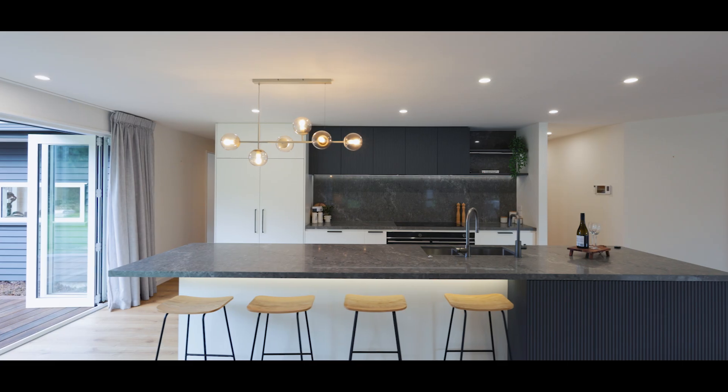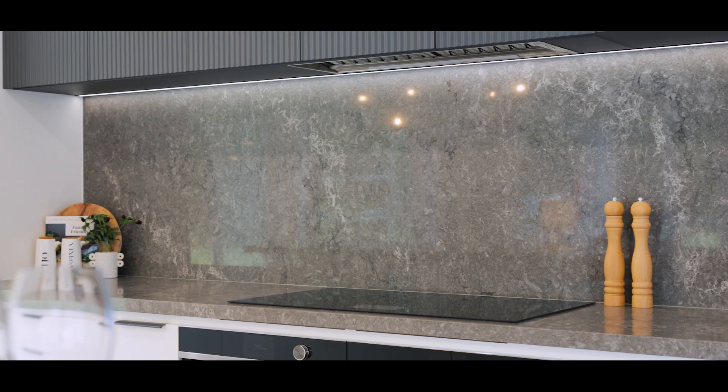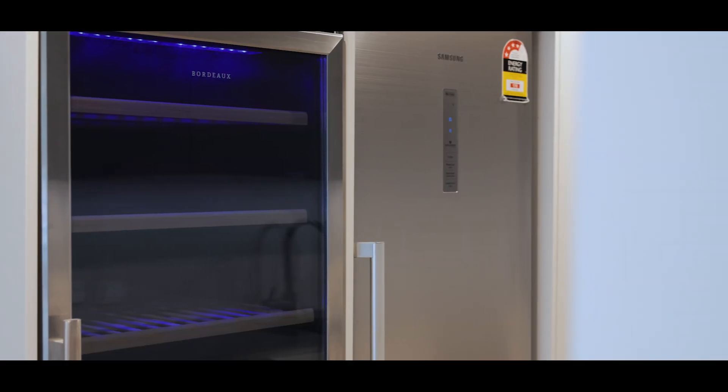At the heart of the home is a stunning designer kitchen with its bespoke joinery, stone benchtops and premium Fisher and Piker appliances, alongside a spacious scullery featuring a Bordeaux wine fridge and stainless steel benchtops.